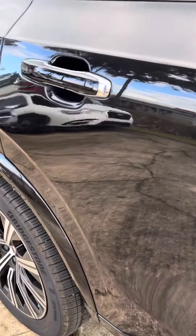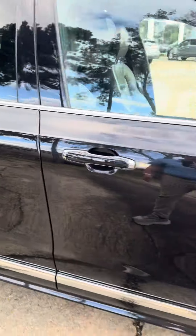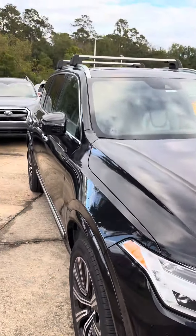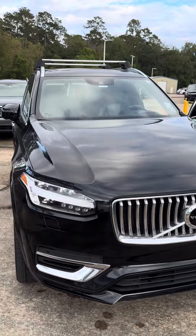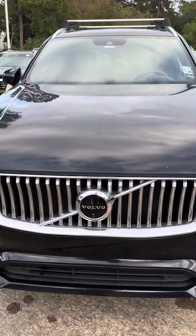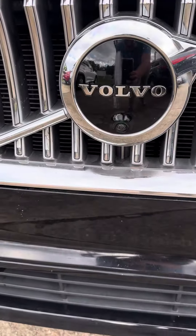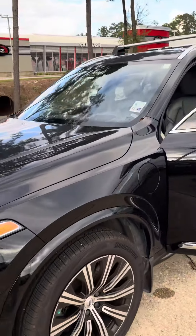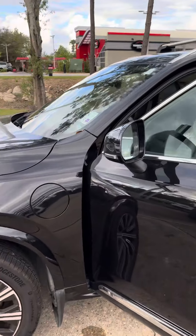A couple little scratches there, nothing crazy — really good condition. We appreciate the opportunity, especially from how far you are. There's a front view camera right there. If you have any questions just let me know and I'll be more than happy to help.